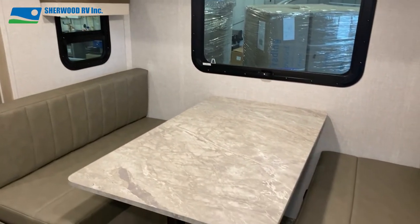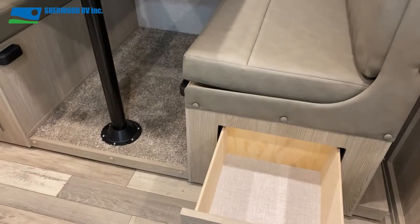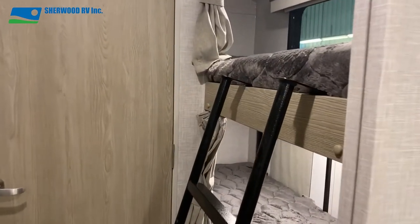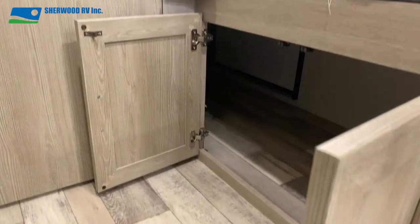Inside the slide is the 44-inch dinette that's surrounded by windows and will sit four easily. It even comes with an under-bench drawer and of course it drops down into a bed for extra sleeping space. Towards the back are the LED 26 by 7 bunks that have charging ports and storage underneath.